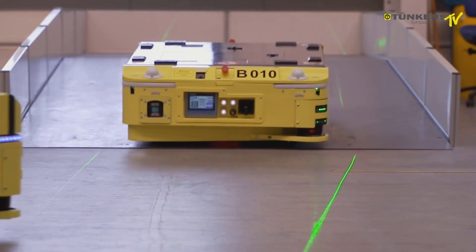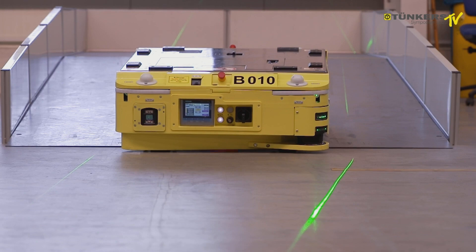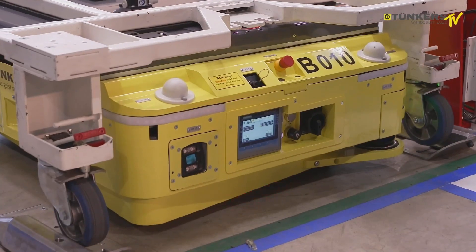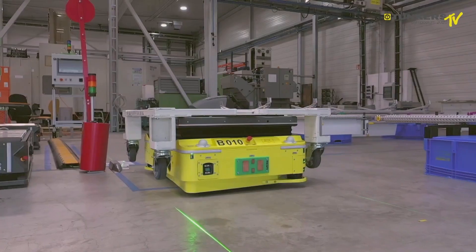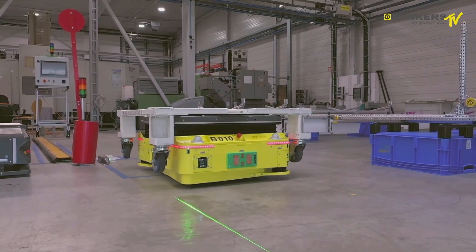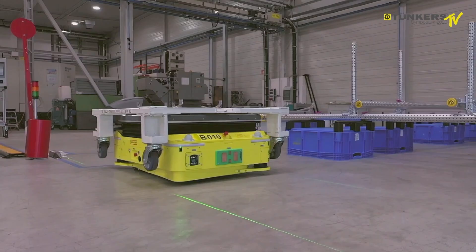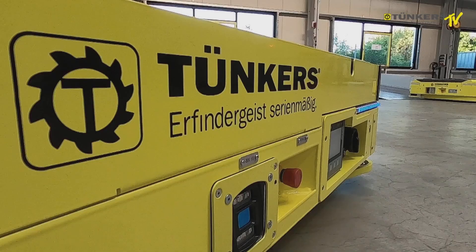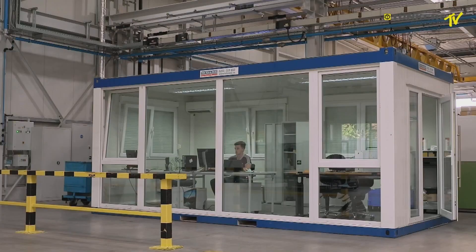Next you can see two cart-type AGVs, which have different modes of operation and different sizes. Both are equipped with a lifting table to lift loads of up to one tonne. One process is the transport of sequence carts, which are taken to a production line. By means of an electric clamping unit, the components are reliably fixed to the vehicles.